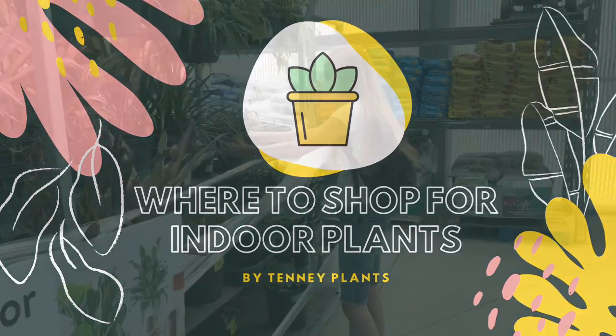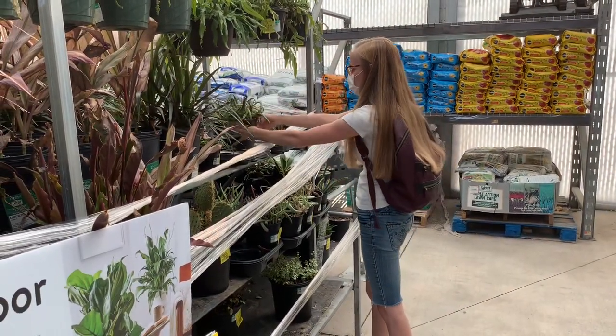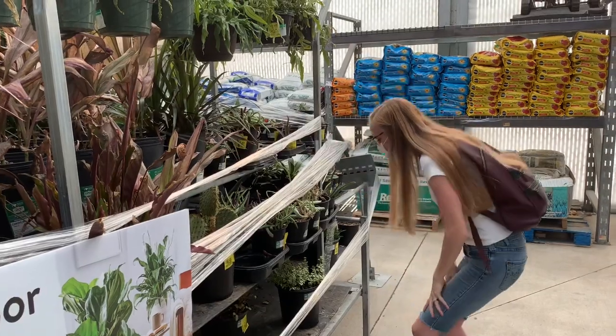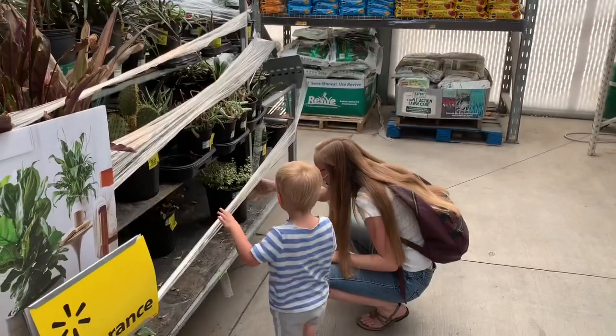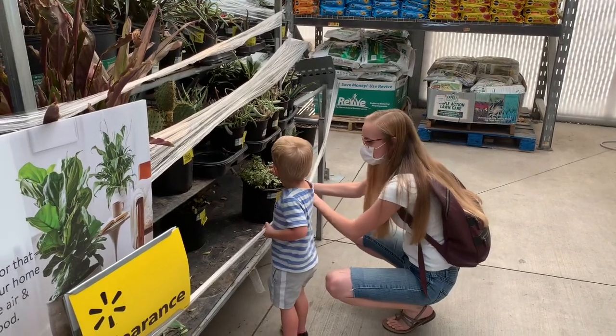In today's video we're going to be going over how to buy a house plant or an indoor plant. Your first question is probably: where do I go? What stores are best for my house plant? There are quite a few options and we'll go over them right now.